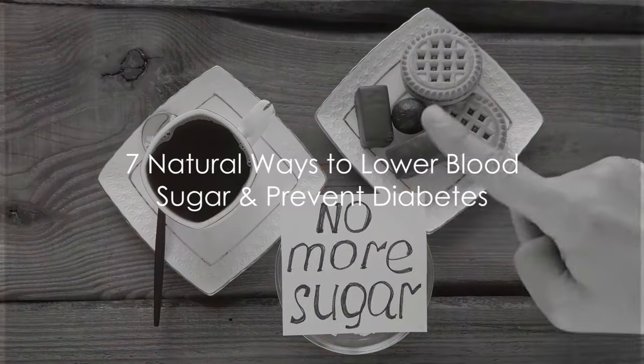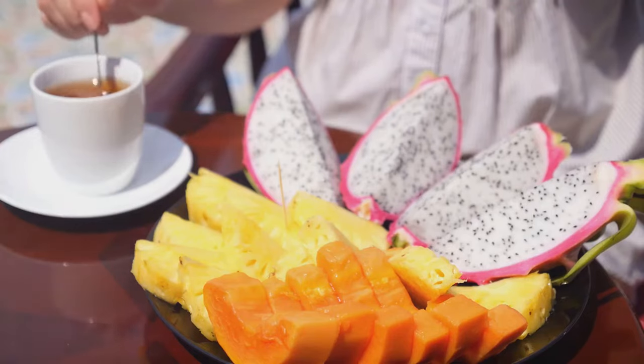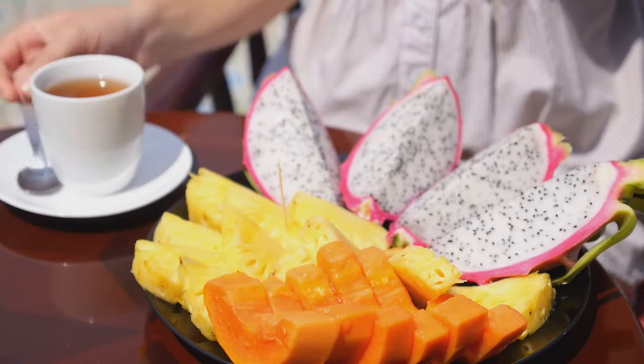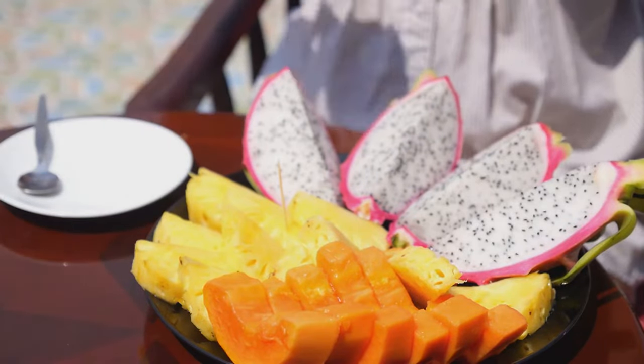Welcome to today's informative study on the 7 Ways to Lower Blood Sugar Naturally. Amidst the growing concern of diabetes around the globe, maintaining healthy blood sugar levels has become a priority for many. Let's explore 7 natural methods to keep these levels in check.